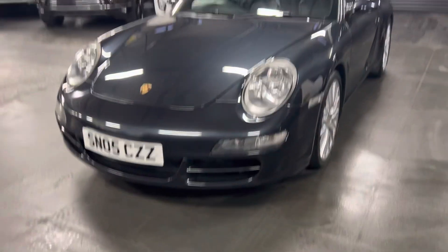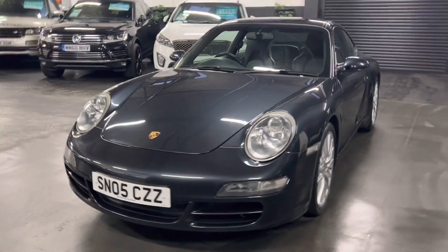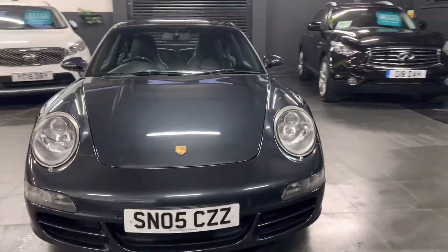Auto xenon headlights with washers — just wiped off there, that's just a little bit of condensation from it running. The rads obviously run in the front bumper there, and you just get a little bit of condensation on the bonnet, so just to make you aware of what that was.